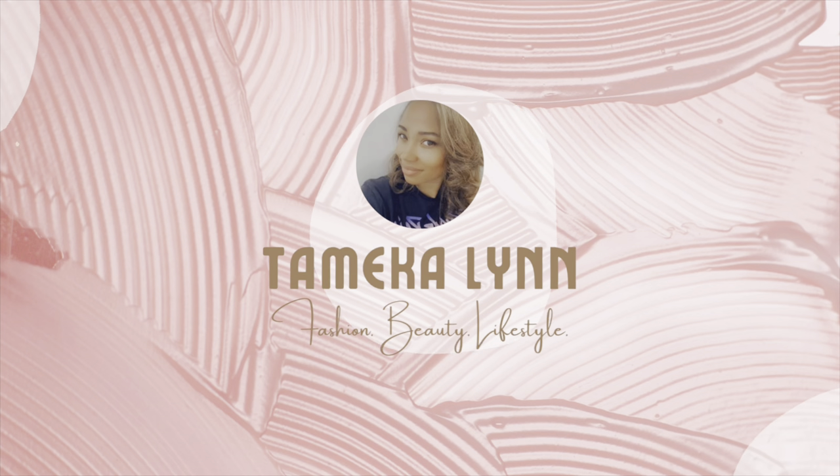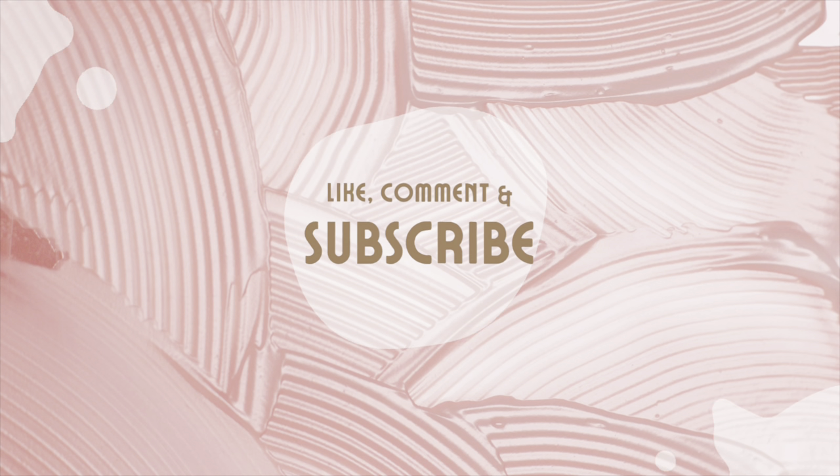Hey guys, it's Tameka Lynn. Welcome back to my channel. Thank you so much for joining, and if you're returning, I do appreciate it. I'm almost at 500 subbies and I am so excited. So if you have not done so, please hit that little subscribe button down below. I would love for you to come along on this whole YouTube journey of mine.